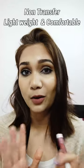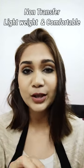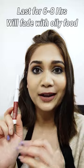This one is totally non-transfer. It won't be transferred, it won't budge. It will last throughout the day. So for that, I think this is a great lipstick for a great price point.